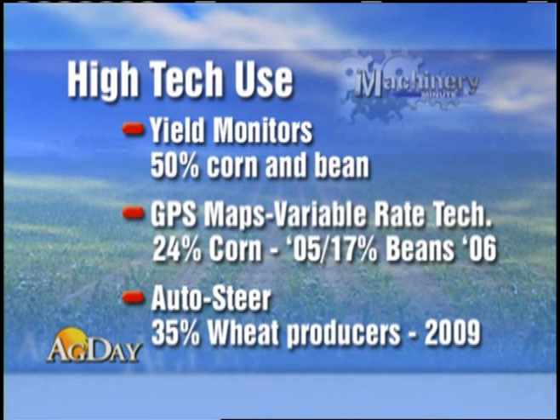The adoption of guidance systems like AutoSteer is showing some of the strongest trends. By 2009, roughly 35% of wheat producers were using that system on the farm.